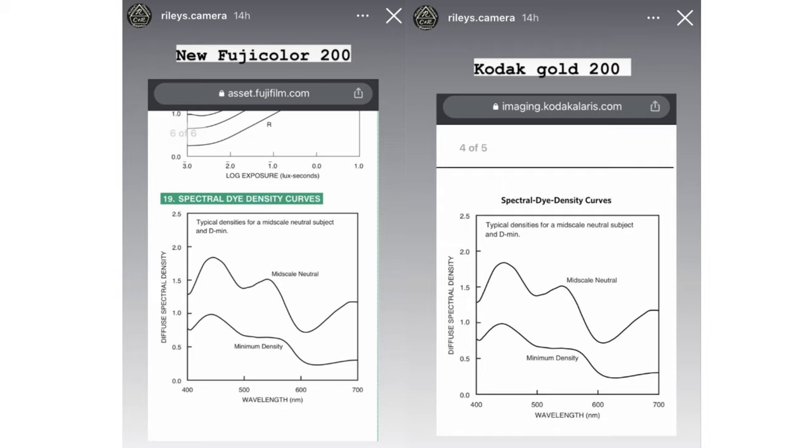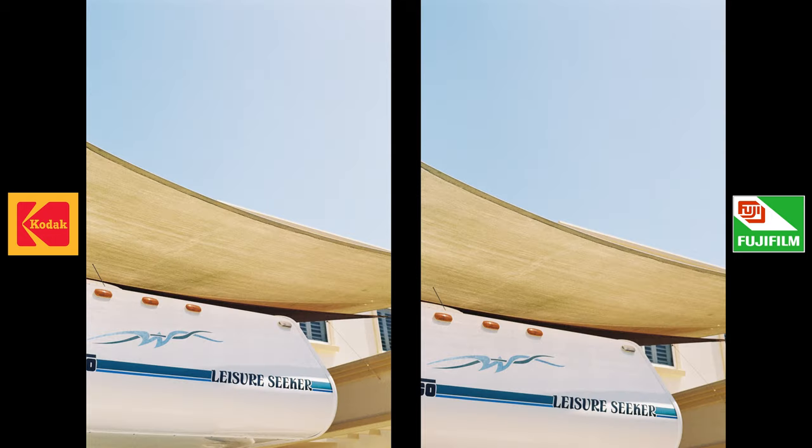If you've done any googling about this rumor, you may have seen the Reddit post where someone shared the spectral sensitivity charts for both films — they look exactly the same in the curves. Paired with seeing the two films shot side by side, I can confirm they are definitely the same film. Now that we know the truth, let's talk about what this means for Fujifilm in 2023 and how we as a community feel about being misled about what a film stock really is.